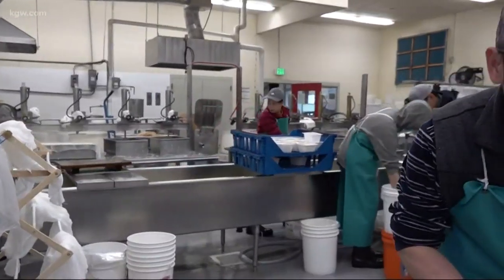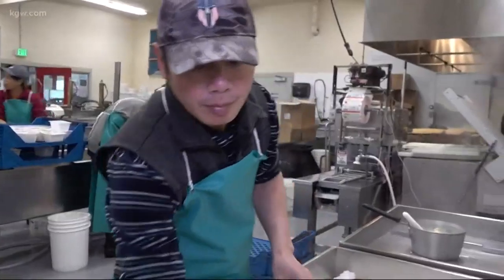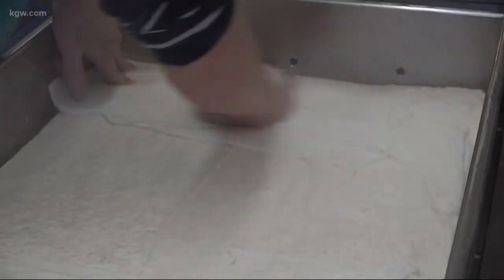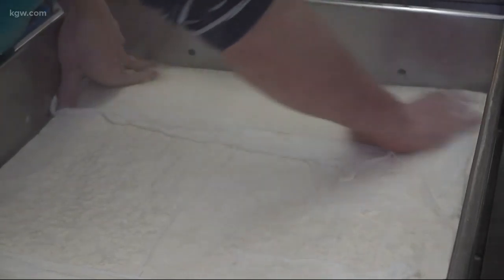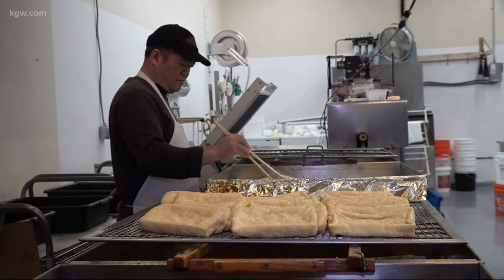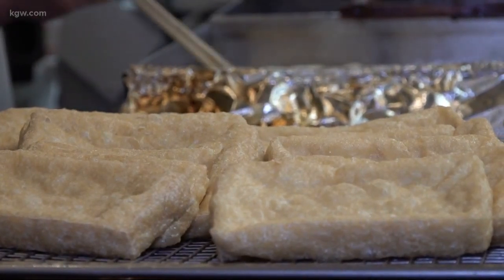It makes it taste the best. Jason says he didn't have really any experience making tofu before taking over, but the Ota family set him up for success, passing down their culinary customs. They taught him every single step of the process so he can carry on this tradition. Skilled employees like Ka have been using these techniques for years.